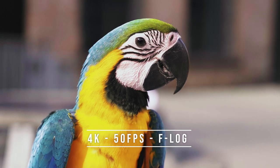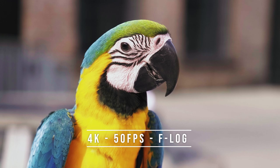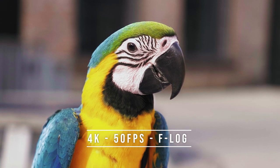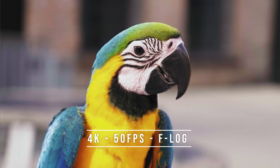This picture was shot handheld, 4K, 50 frames per second, with no warp stabilizer added in post. It was shot using the F-Log profile that looks like this. I'll show you several more samples throughout the video, so stick around.